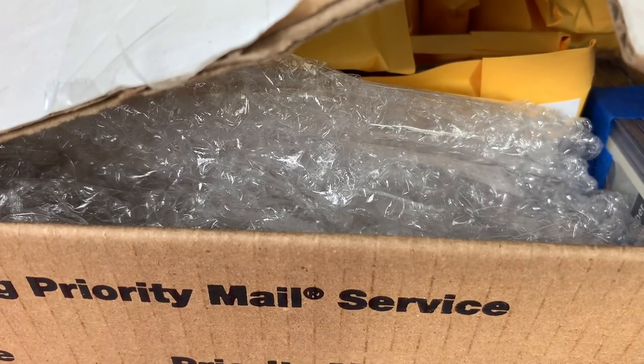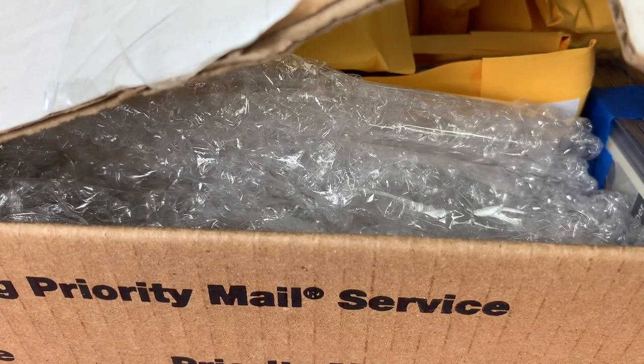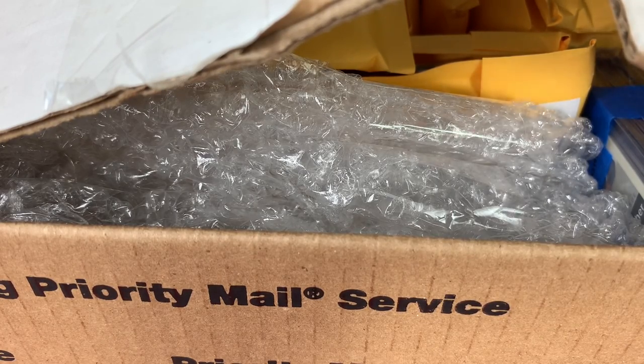Hey everybody, welcome back to another episode of Mystery Box Monday. Today we are opening the 3-2-1 Baseball Mystery Explosion Pack with three rookie cards, two inserts, and one slabbed graded card in every pack.